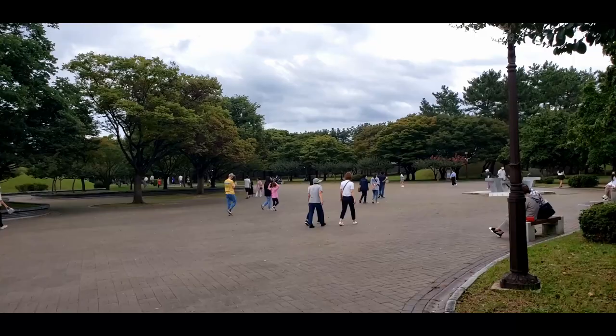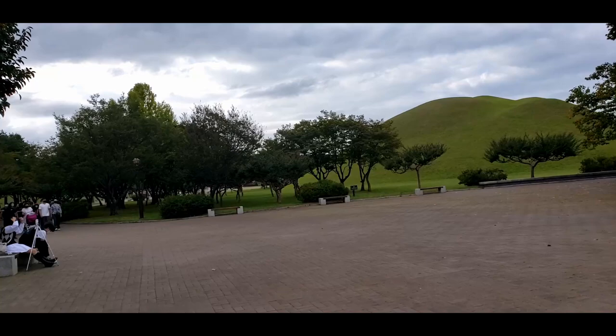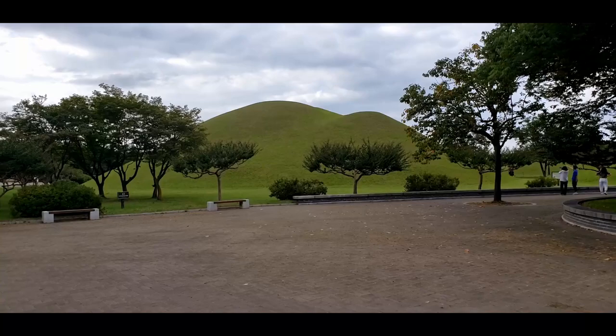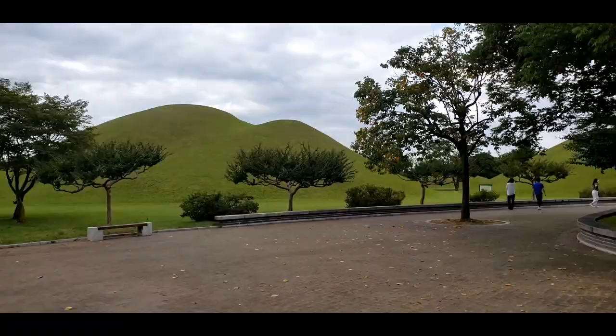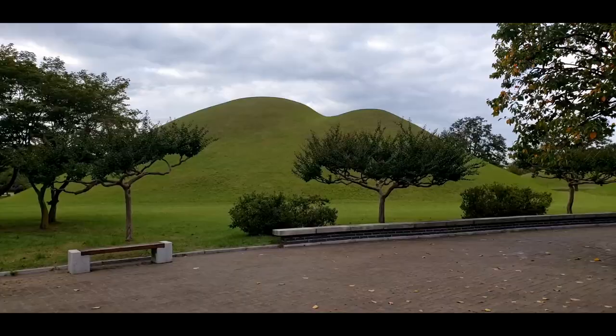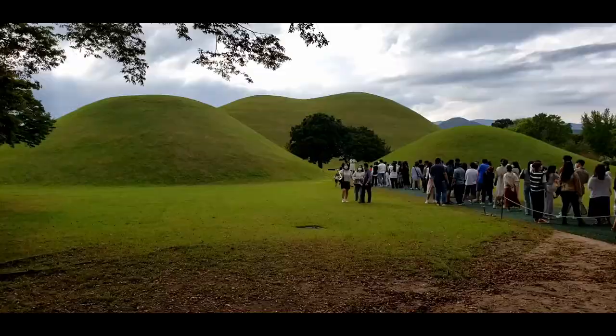Such a nice park to come visit. Seriously, if you ever come to Korea, I highly recommend making Gyeongju one of your places to visit, because this place is so incredible. It's a fairly good-sized park to come and take a walk, relax, take in the scenery, and learn a little bit of the history of the Silla kingdom. Chonmachong is the one we went into — that's where the long line was.